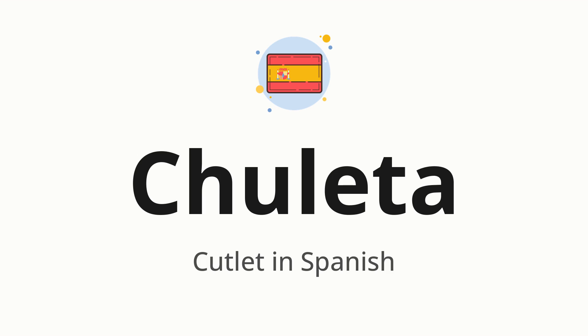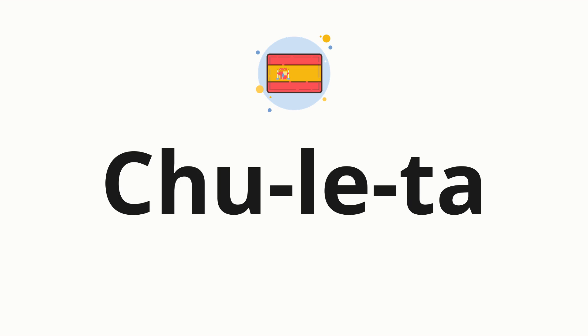Let's say it all together: chuleta. One more time: chuleta. Now let's split the word into syllables and then pronounce each syllable one by one. Chuleta.